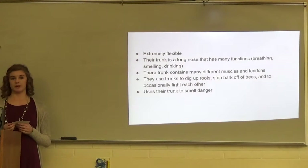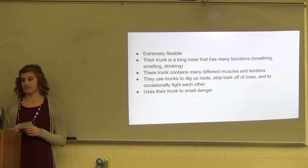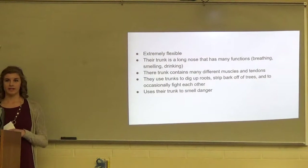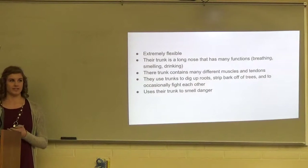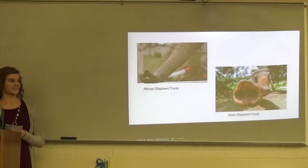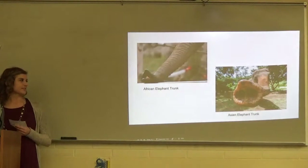They use their trunks to dig up roots, strip bark off of trees, and to occasionally identify each other. They also use it to smell danger from far away, and to spray water on themselves to help keep cool. This is just a picture of each kind of elephant's trunk.